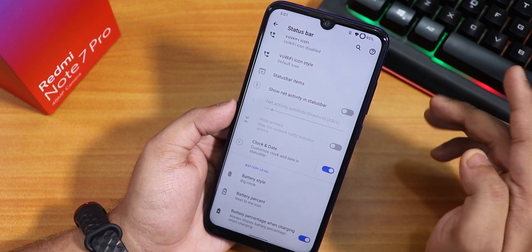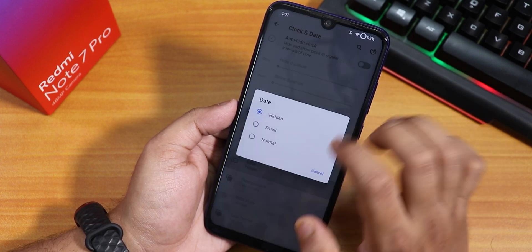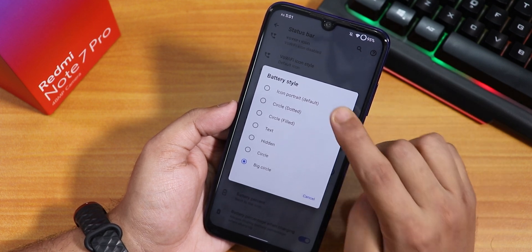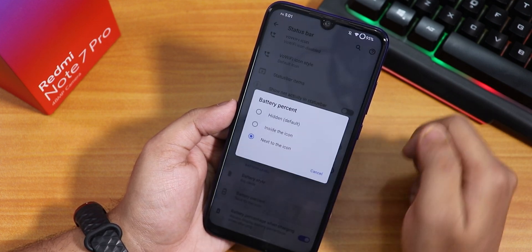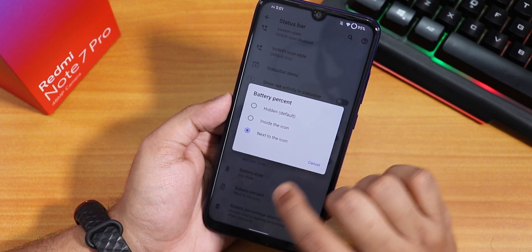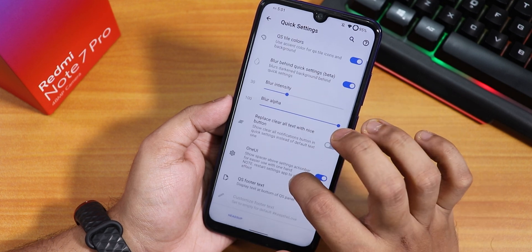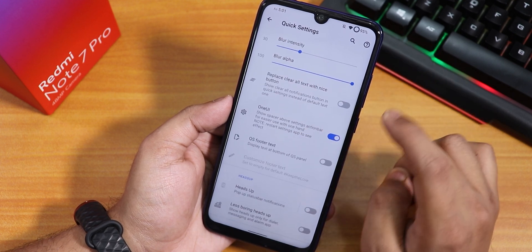Status bar items like headset and Bluetooth icons can be enabled. Network activity can be shown in the status bar. Clock and date customization is available. Battery style can be changed to big circle, dotted circle, filled circle, text, or hidden. Battery percentage position can be set next to or inside the icon, and there's a charging percentage option.